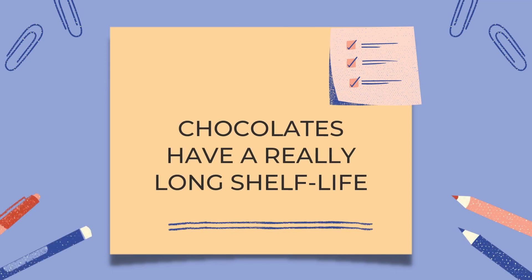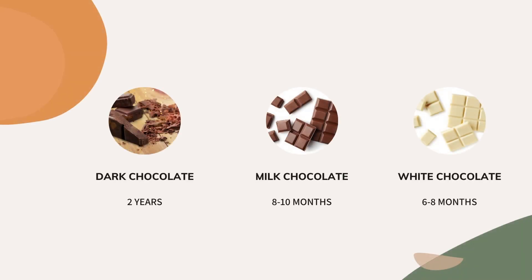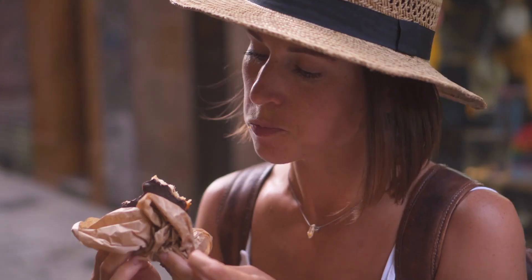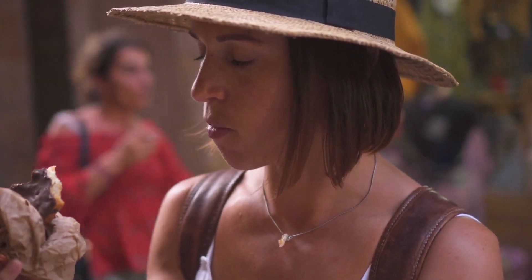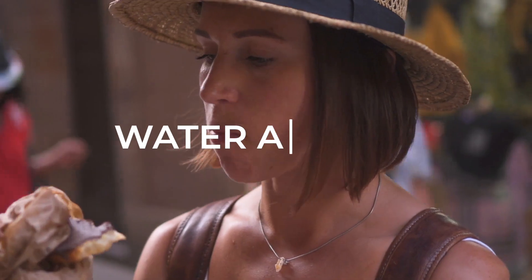Chocolates have a really long shelf life. They can easily be stored at room temperature for a prolonged period of time. But why do they last so long?